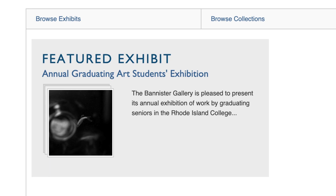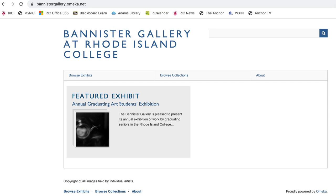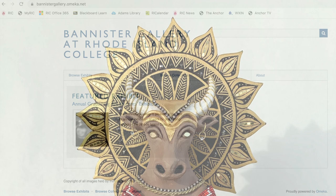Happy Third Thursday, everyone! Welcome to our last, but certainly not least, gallery night virtual tour for the summer. While we don't have any more new exhibitions scheduled until September, you can check out the link to our Bannister Gallery Omeka website in the video description to see the full Class of 2020 Art Students exhibition. Today, we're highlighting a few more pieces from that show.